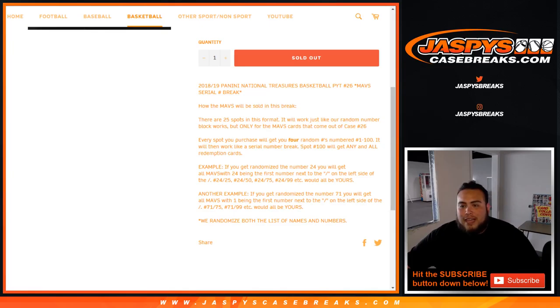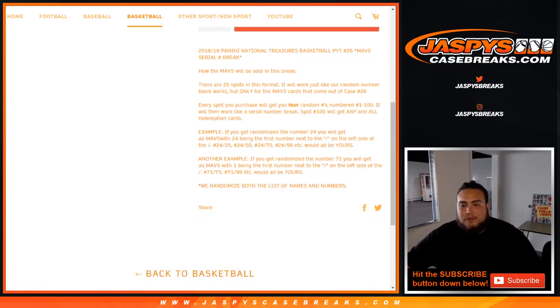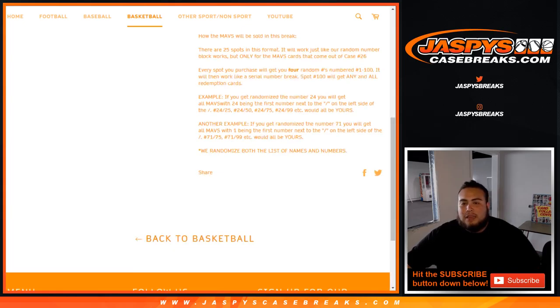Spot 100 will get any and all redemption cards. If you get randomized number 24, as an example, you will get all Mavs hits with 24 on the left side — so 24 of 25, 24 of 50, 24 of 75, 24 of 99, et cetera. That'll be yours. Remember, it's not a block. It's not like the four spot gets all those. It's 24, serial number. Same thing as another example — 71. If you have serial number 71, you get 71 of 75, Luka RPA, or 71 of 79, et cetera.